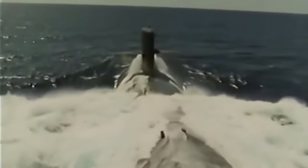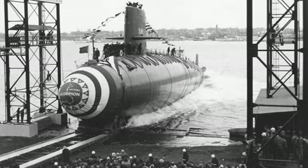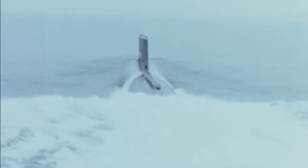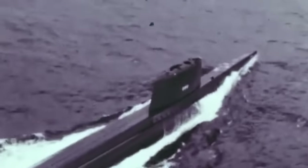Let's run a quick history lesson. In 1960, the Scorpion, a submarine of the Skipjack class, was put into service. It was used largely for reconnaissance and anti-submarine warfare operations. At the time, the submarine was one of the most powerful naval assets in operation, as it was outfitted with torpedoes, missiles, and sonar systems.